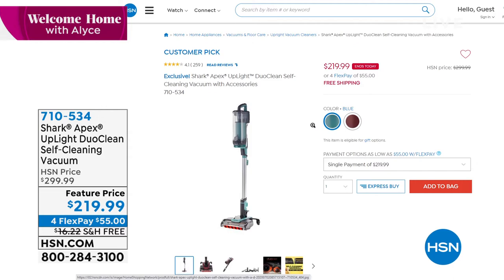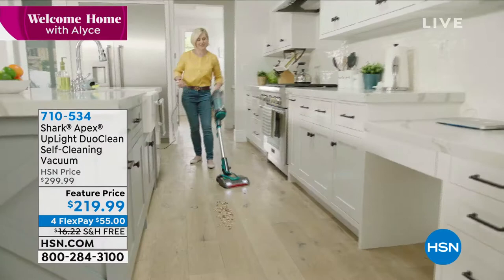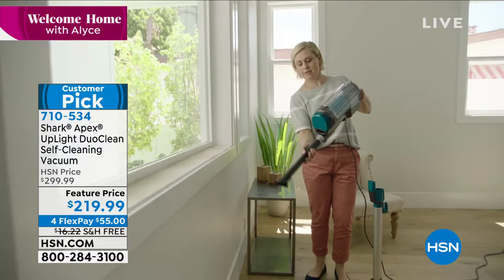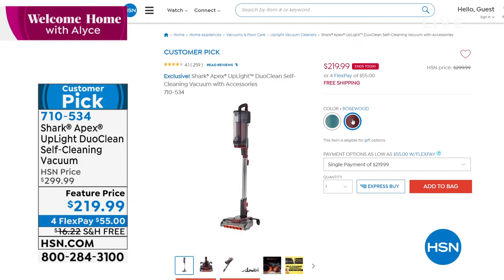We also have our Shark Apex uplight duo clean self-cleaning vacuum available at a feature price today of $219.99, with four flex payments and free shipping. It has an innovative design that transforms into a handheld. Coming up next, we've got you covered when it comes to spring showers.